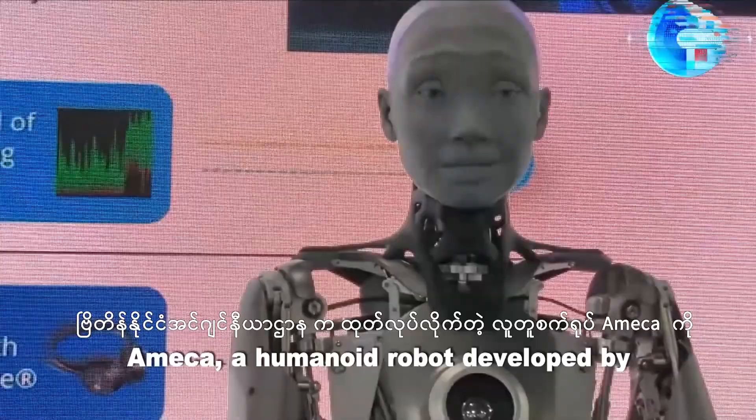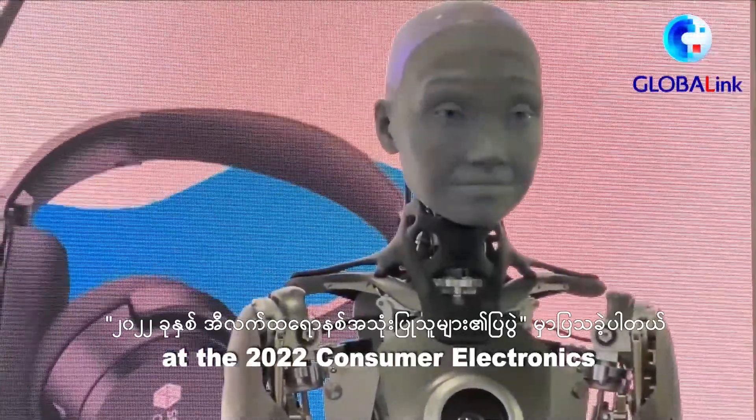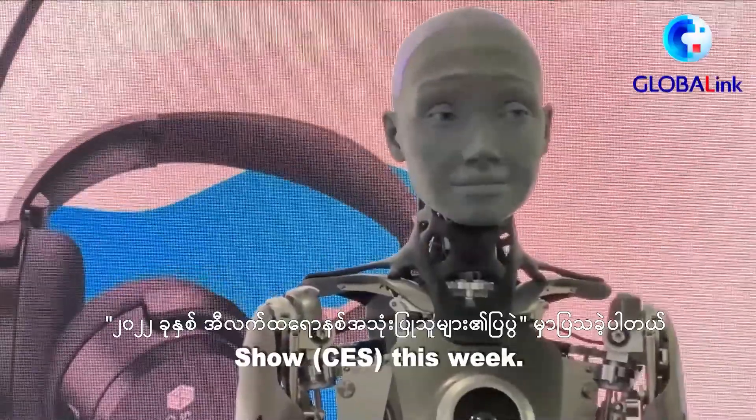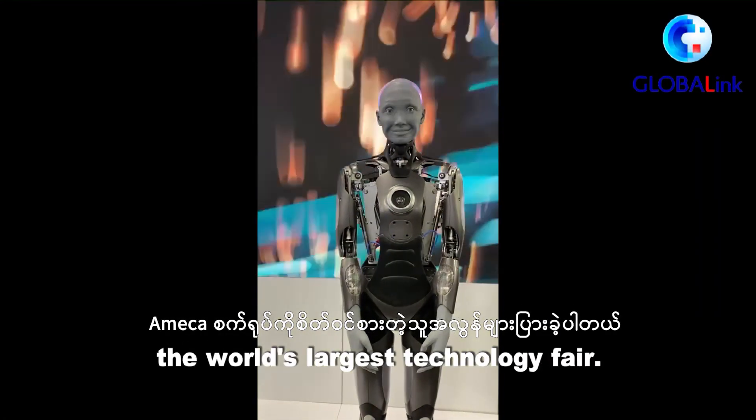Emeka, a humanoid robot developed by Britain's Engineered Arts, made its debut at the 2022 Consumer Electronics Show this week. It has attracted a big crowd at the world's largest technology fair.